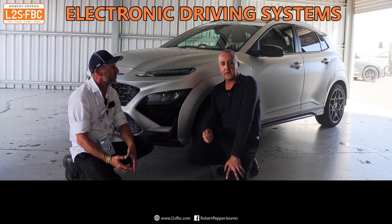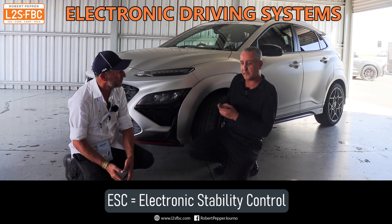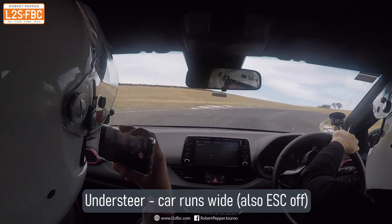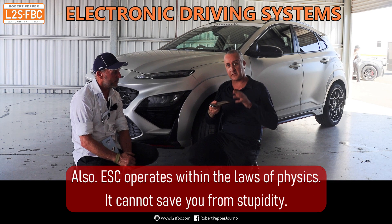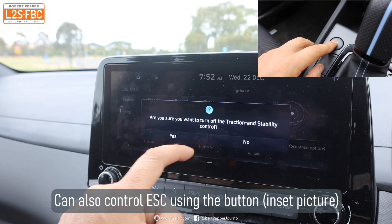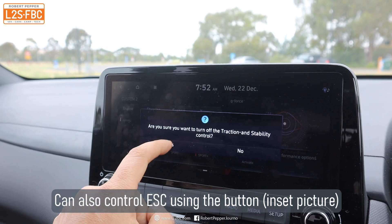One thing I like about these cars is the different modes of electronic stability control. That's a system — when you're going around a corner, you want the car to track where you want it to go and not understeer or oversteer off the road. That's really good for on-road driving, but for track driving sometimes you want slip just to rotate the car. There's a fully-on mode for on-road driving, a sport mode that allows a little bit of slip, and you can also completely turn it off.